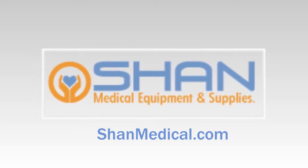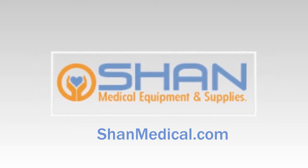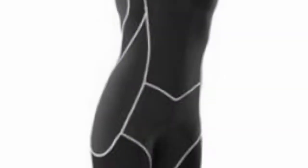For all of your compression stockings and socks, visit shanemedical.com today. Do you spend a lot of time sitting, standing, or in a sedentary position? Are you a keen sports person? Are you pregnant? Then you can benefit from wearing compression stockings and socks.